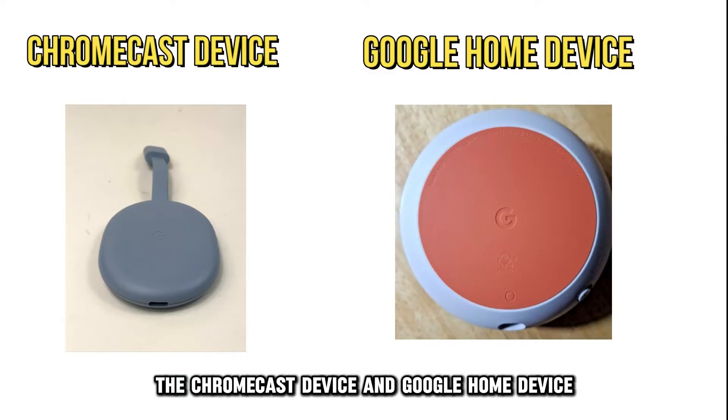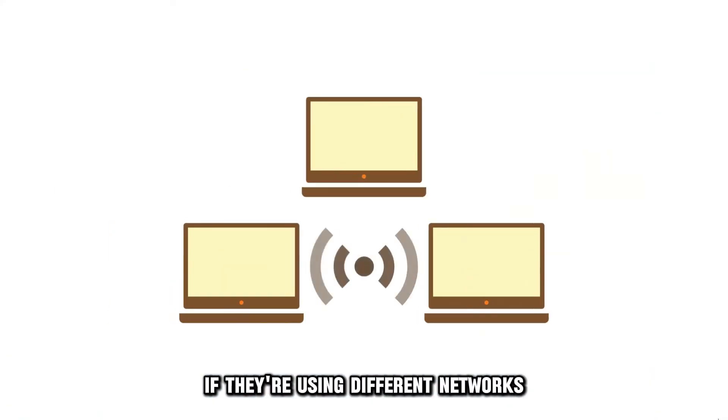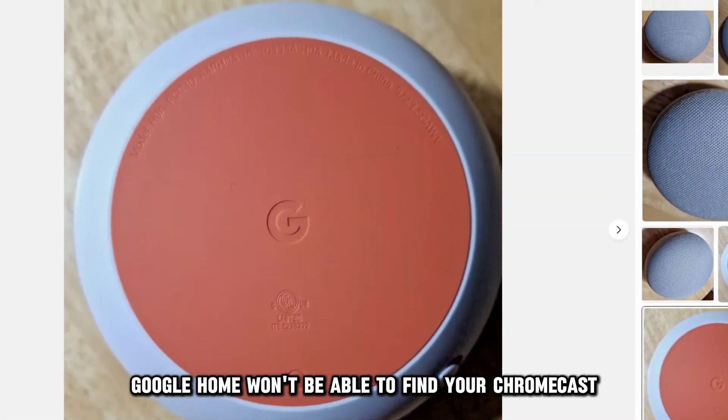The Chromecast device and Google Home device must use the same Wi-Fi network. If they're using different networks, Google Home won't be able to find your Chromecast.